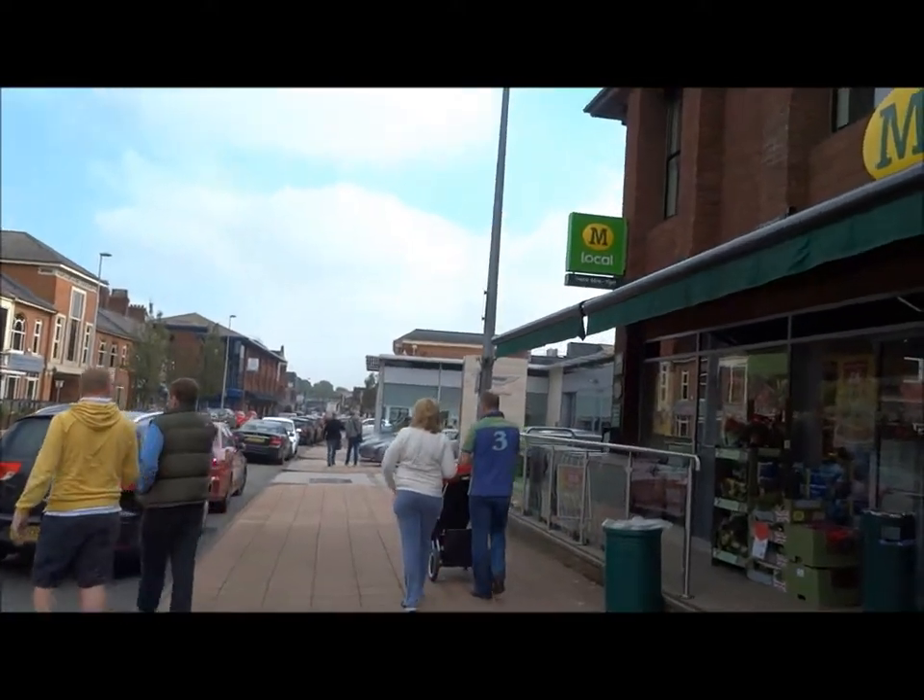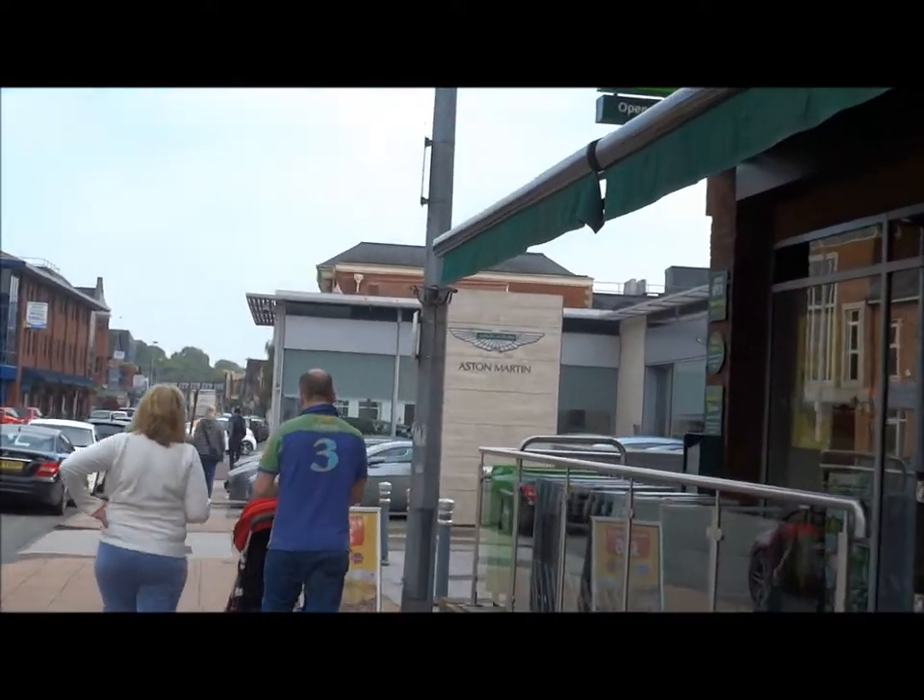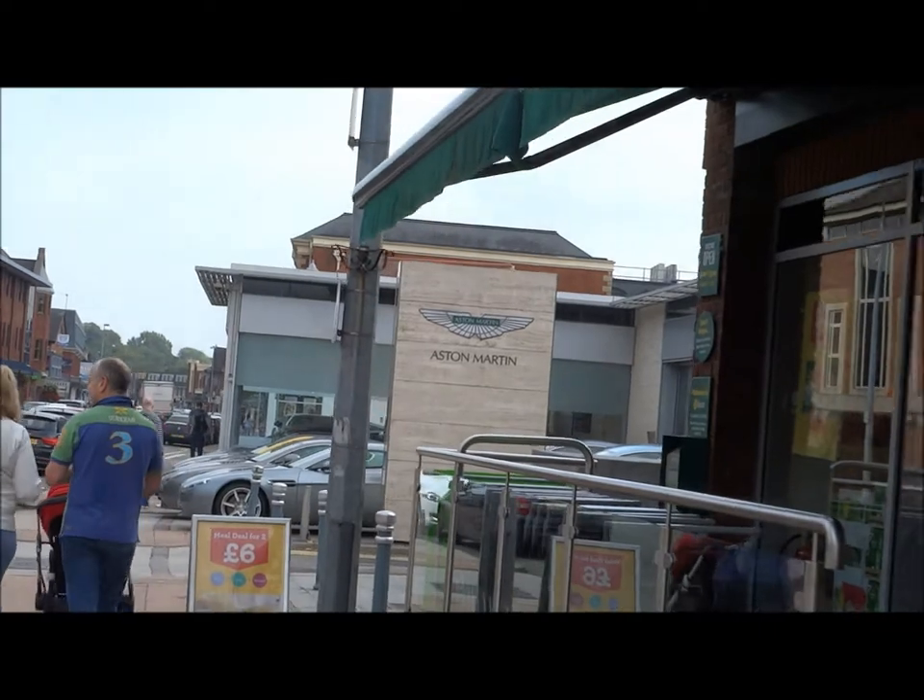And just there is an Aston Martin. Could not be a better day.